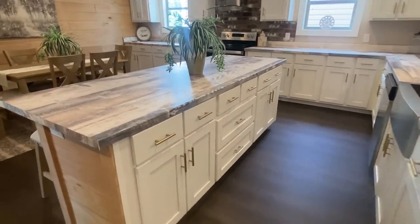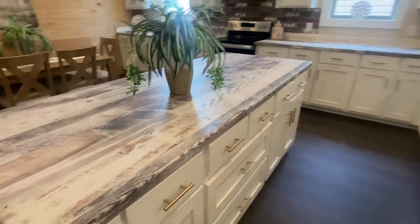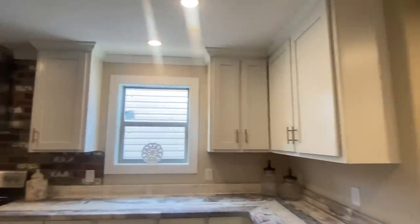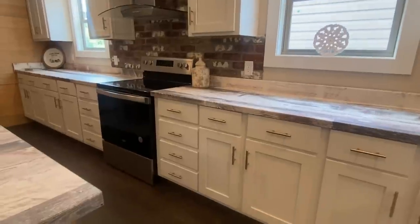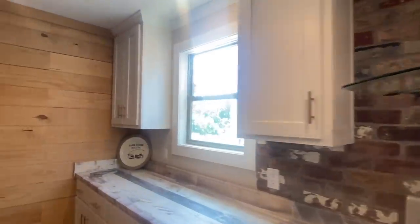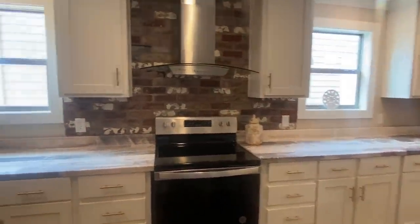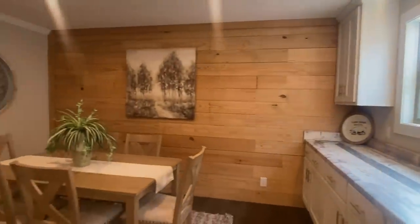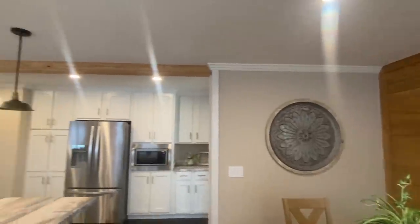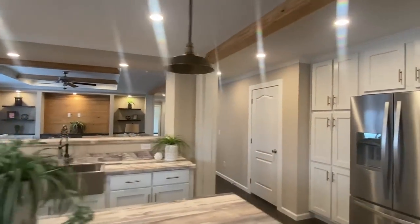If you need cabinets, we got them — pull-out drawers right behind the sink. We got the brick backsplash behind the stove, and you can do brick on this entire wall if you prefer. We kind of try to change it up a little bit. Shiplap wall in the dining room area, and sheetrock throughout the rest of this home.